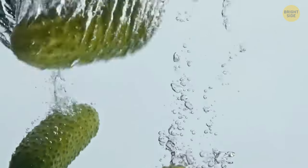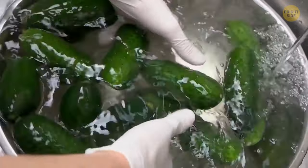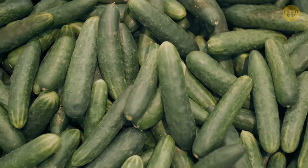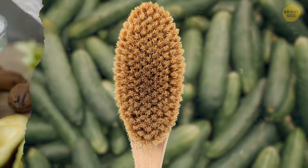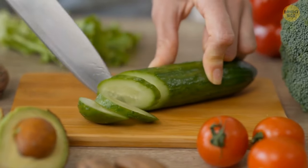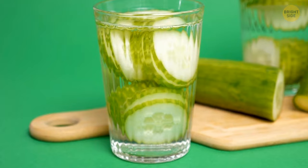Simply running water over them may not be enough to get rid of all the nasty stuff on their surface. It's best to use a sterilized scrub brush and some elbow grease to really get into those ridges and clean the vegetables properly. That way, the dirt and bacteria won't transfer from your veggies to your cutting knife or board.